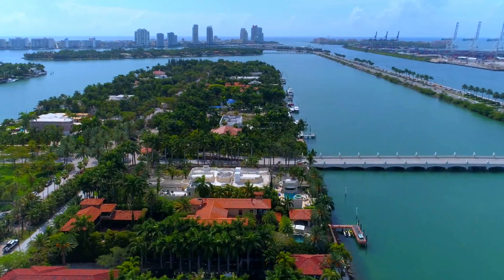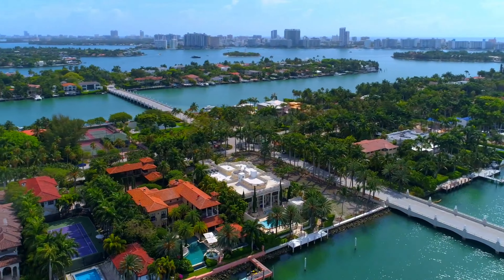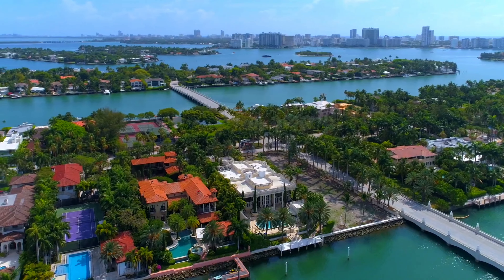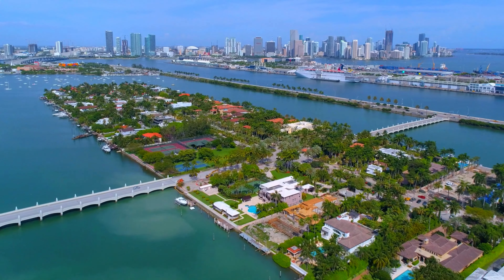So there you have it — 166 Palm Avenue, Miami Beach, Florida 33139. This property was last sold on February 23, 2021 for $8.5 million and is currently listed for $25 million. Don't forget to subscribe for future uploads.